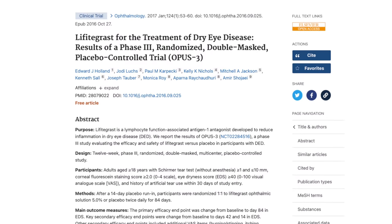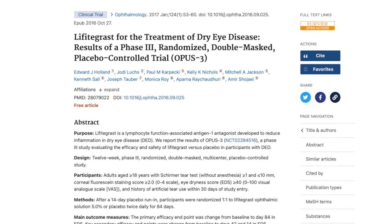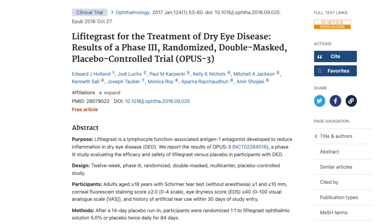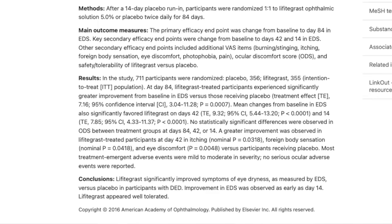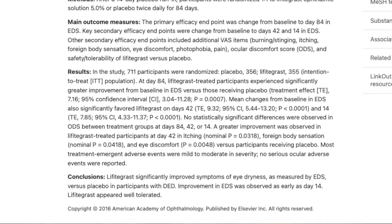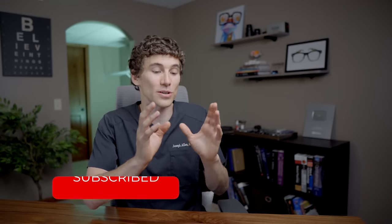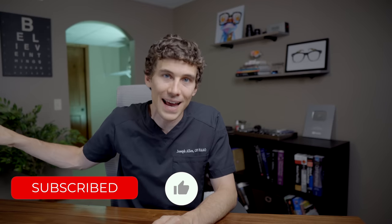In a specific study called the OPUS 3 study, where they looked at dry eye symptoms in groups treated with Xiidra versus placebo — with over 350 patients — they found a statistically significant improvement in patient symptoms after just 14 days, at 42 days, and again at 84 days. So this was not just good early on, but demonstrated long-lasting improvements.